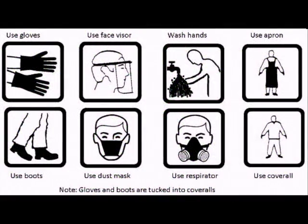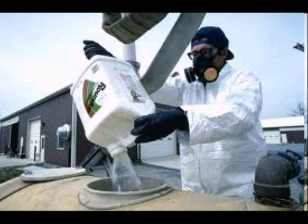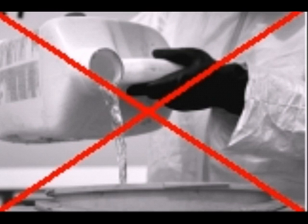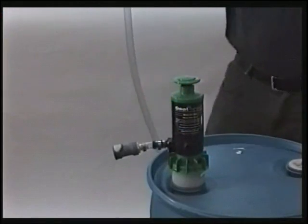Personal protective equipment, or PPE, is found wherever pesticides are in use. Safe transfer from source containers to use containers has become an important PPE component for applicators.